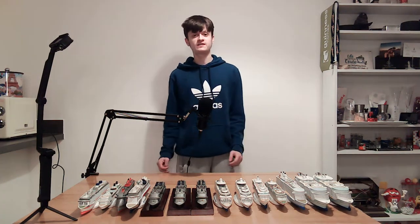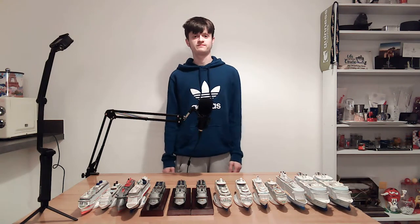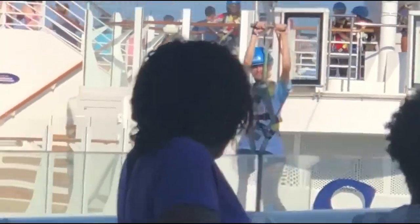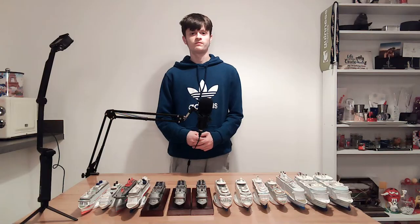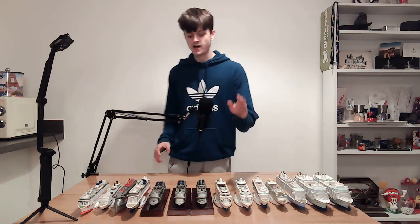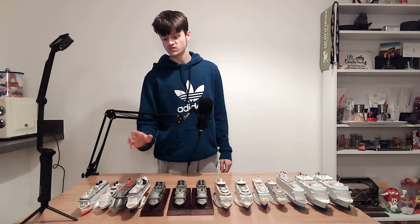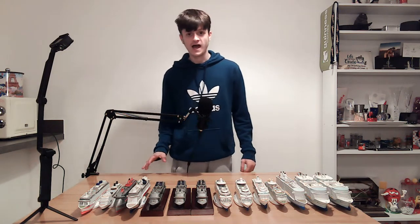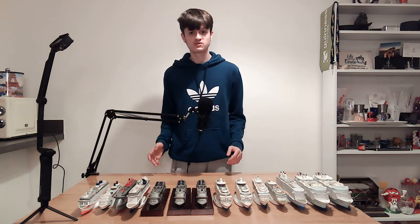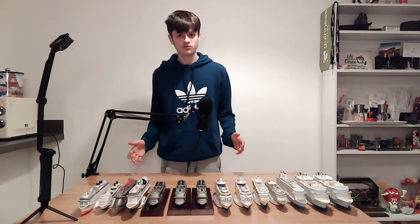Hi guys, it's Shipface here and in this video I'm going to go through my whole cruise ship model collection, so stay tuned. As you can see looking at the models, I've mostly been on Royal Caribbean, a few MSC, and also Norwegian, Virgin Voyages, Celebrity and P&O. I've got the GoPro here so I can get some nice close-ups, so let's go through them all right now.